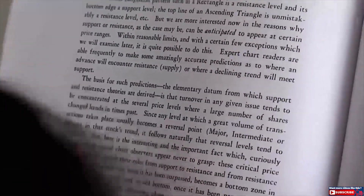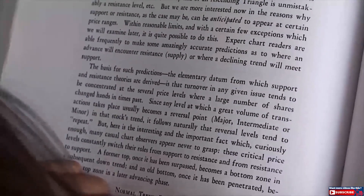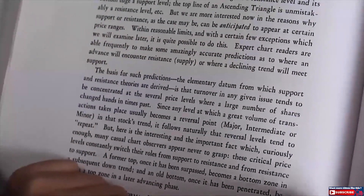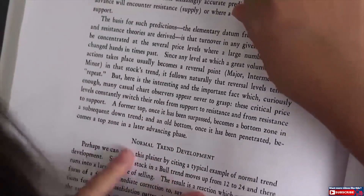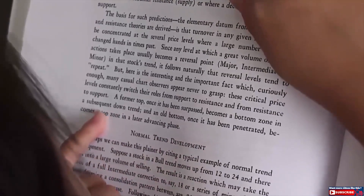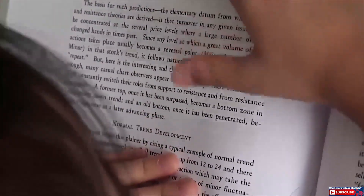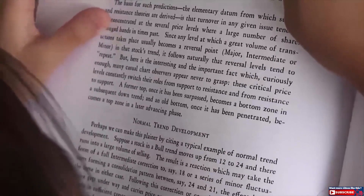It seems any level at which a great volume of transaction takes place usually becomes a reversal — good point — major, intermediate, or minor in that stock trend. It falls naturally that reversal levels tend to repeat: a bottom zone in a subsequent downtrend, and an old bottom, once it has been penetrated, becomes a top zone in a later advancing phase.